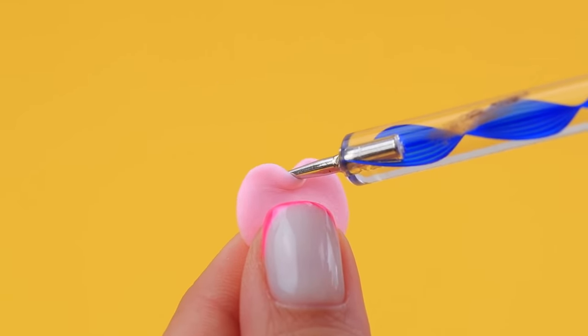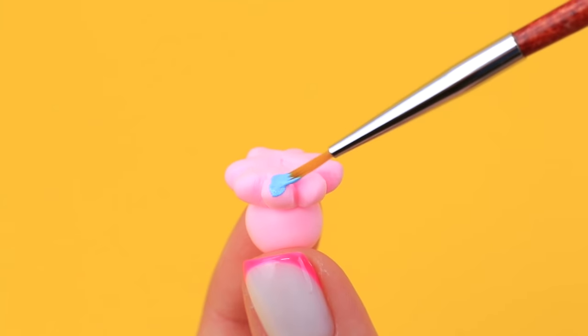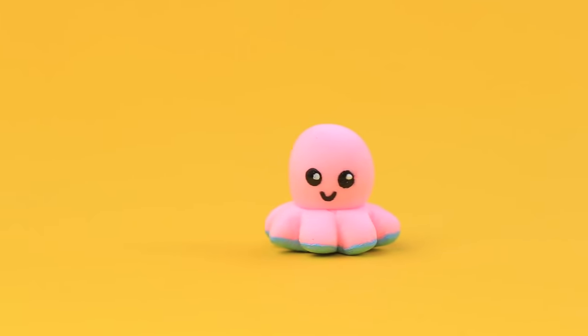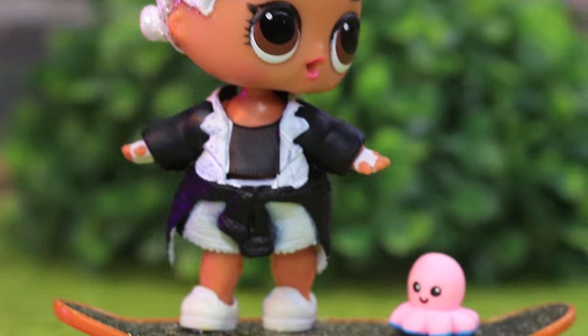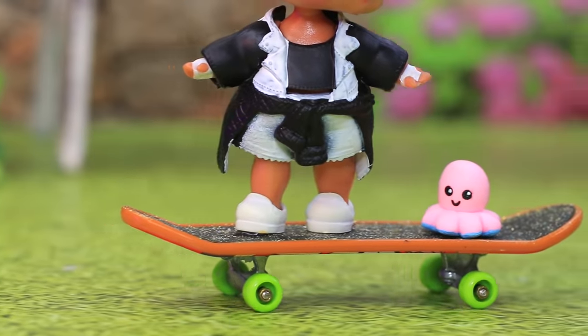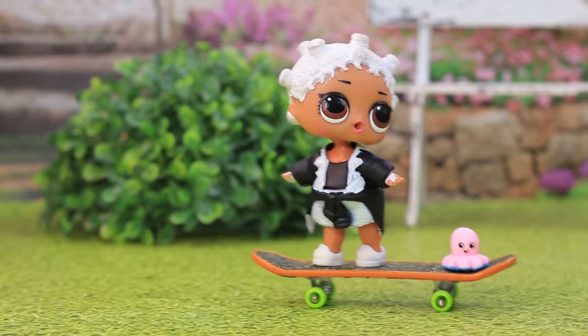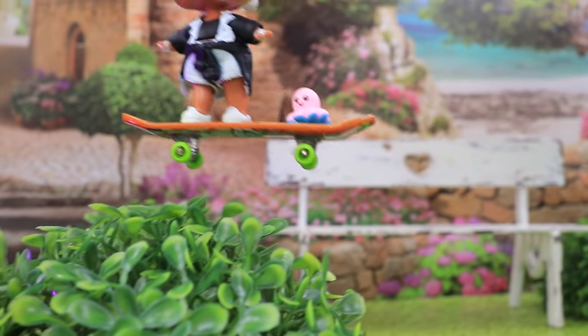A flower made out of light clay joined with a circle — wow, it's a cute octopus! Thanks to the suction pads, it can easily attach itself to a skateboard. Lulu is a young skater girl, and her octopus best friend comes along. Toys shouldn't stay at home alone — let's play together!